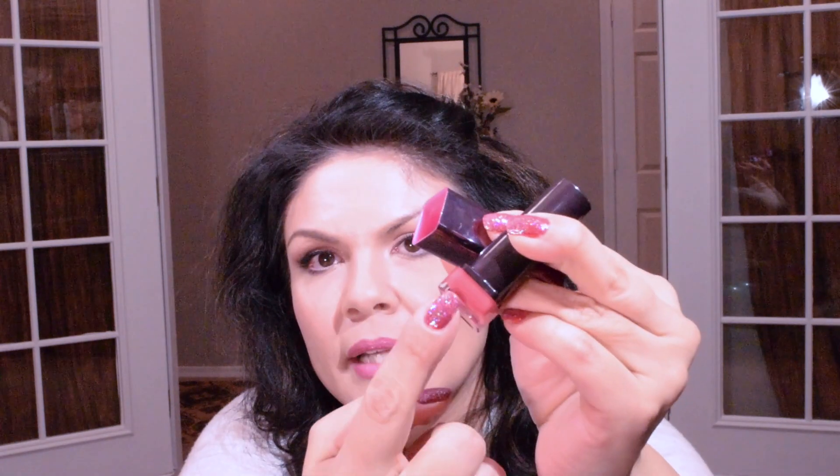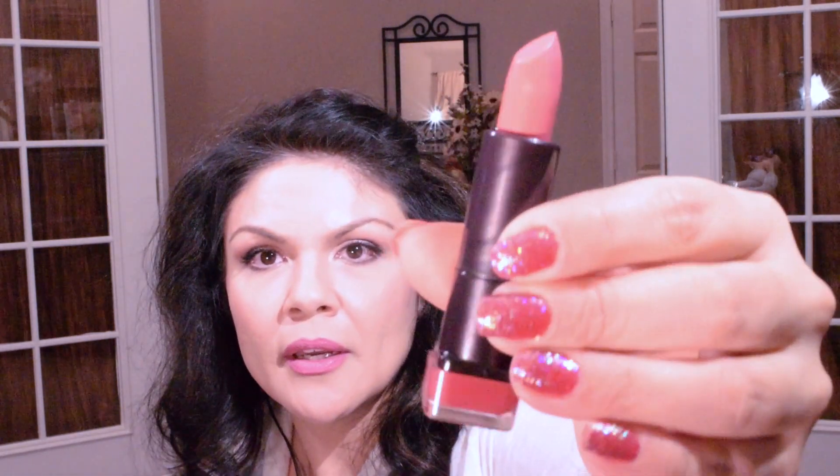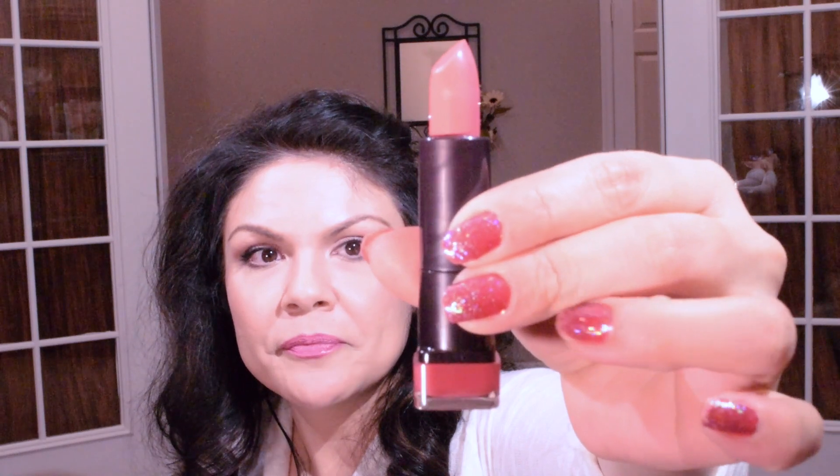I found some more of these CoverGirl lipsticks. This time I picked up number 260 Heavenly — it's supposed to match the bottom of the tube but not all of them do. I'll go ahead and swatch these so you can see. I don't love the scent but they're not bad — not as strong as some, they just don't have that vanilla flavor.